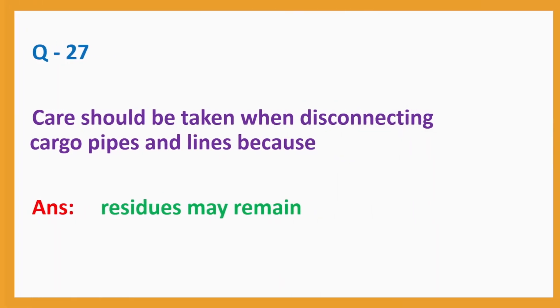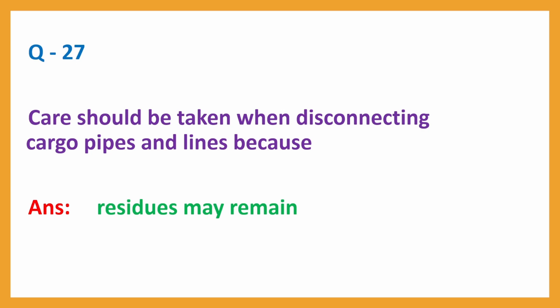Question No. 27. Care should be taken when disconnecting cargo pipes and lines because? Answer: Residues may remain.